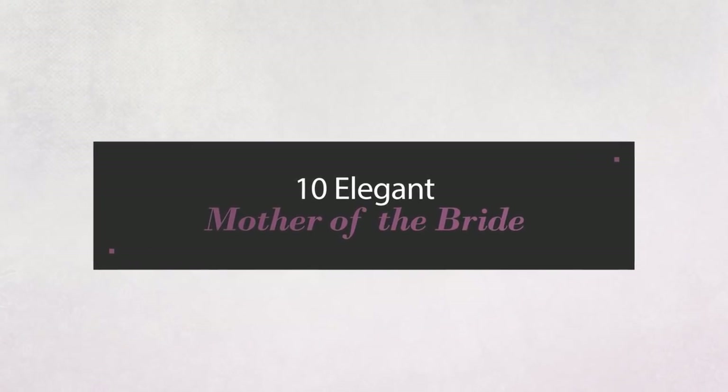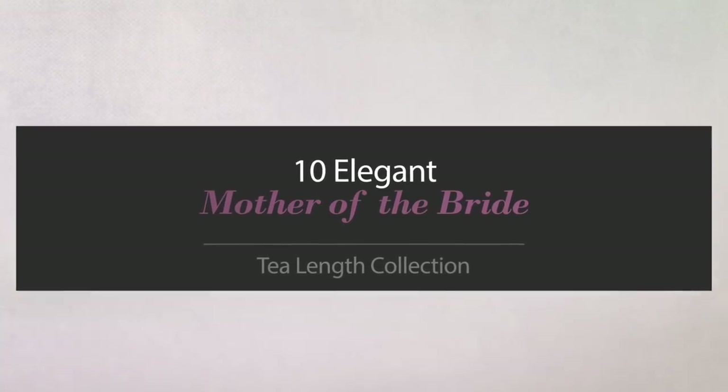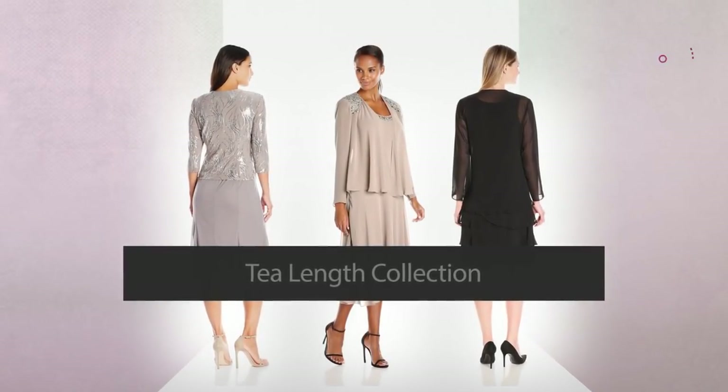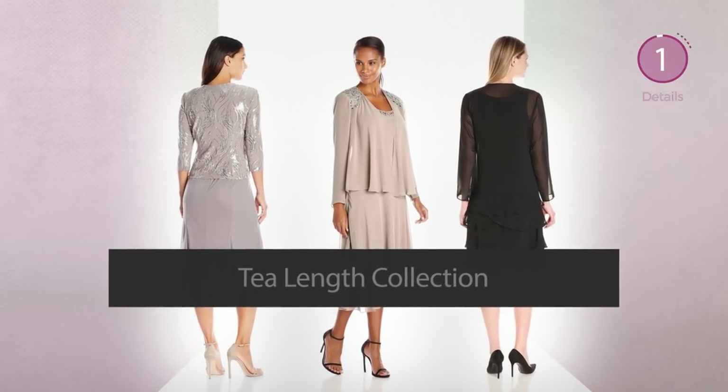10 Elegant Mother of the Bride dresses, handpicked from over 3,000 fashion designers' catalogs. At any time, click the circle and get the details about your favorite dress.